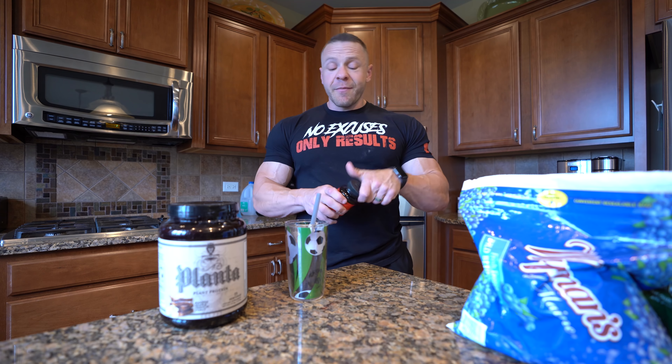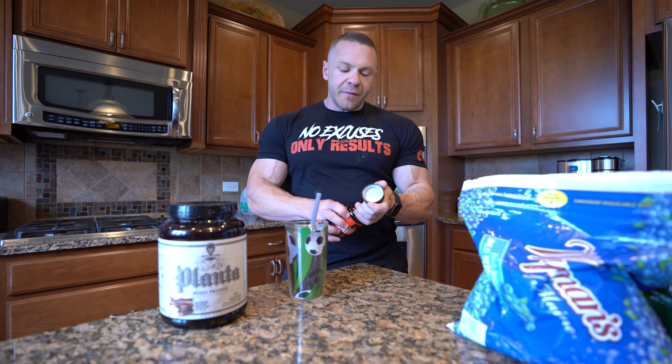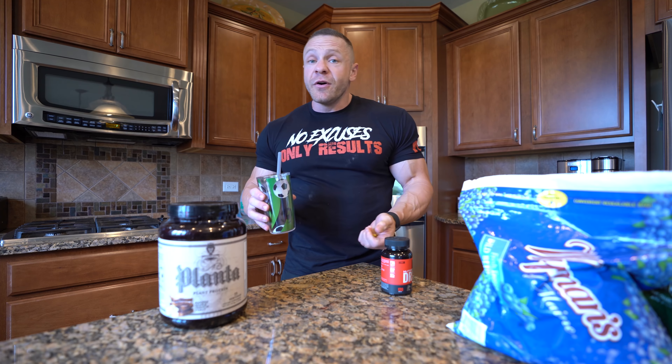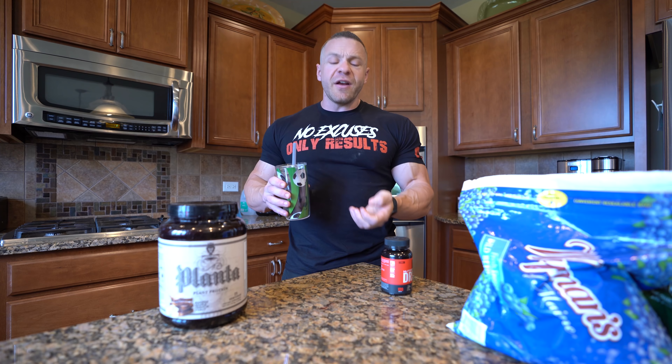Nutrient Driver. So on the label, we recommend taking two pills, two times a day with your higher carb-containing meals. If you're like me, I like to spread my carbs throughout the day. They make me feel good. I train a lot — sometimes I'll train twice a day.